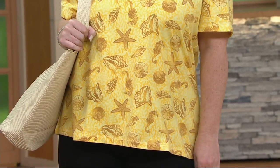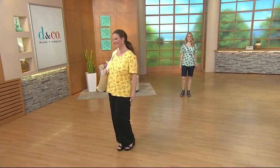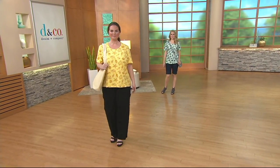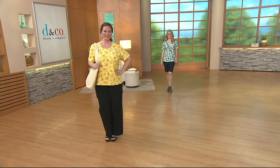This is another one of those really cute tops with the Today's Special Value pants. Especially if you get the solids. So this is 95% cotton, 5% spandex, and the yellow is new. Let's show you the rest of the colors. You have to come and see this pink one with the pink Today's Special Value pants.